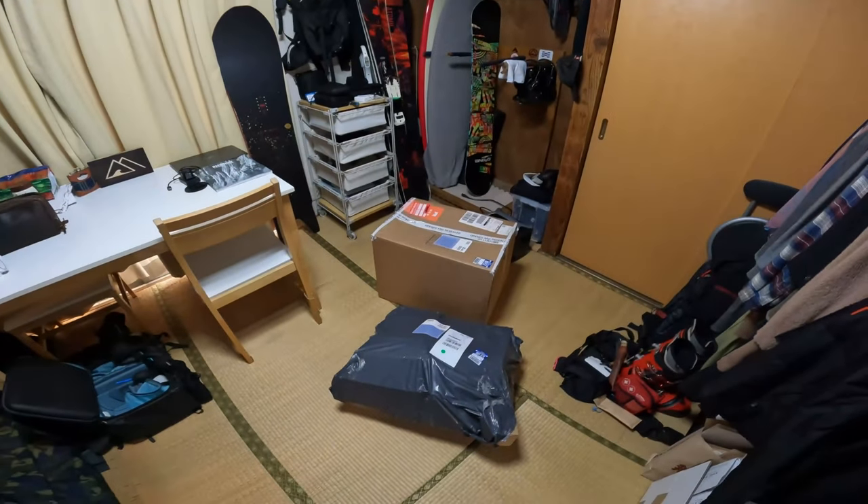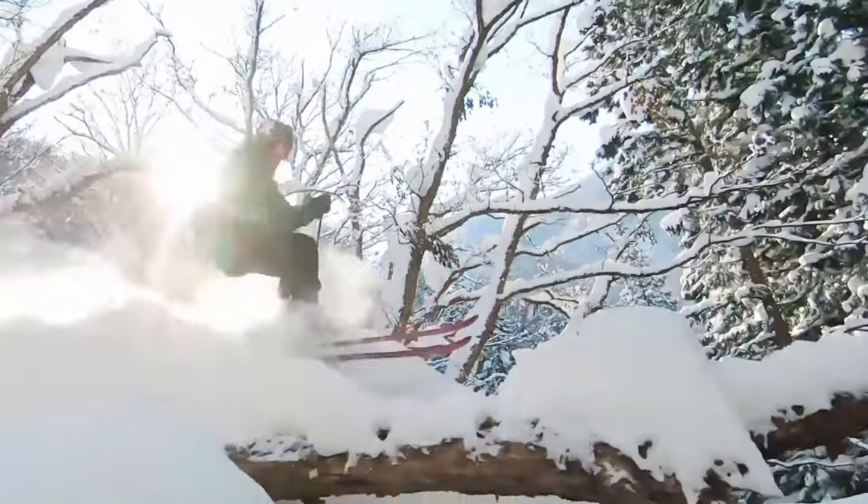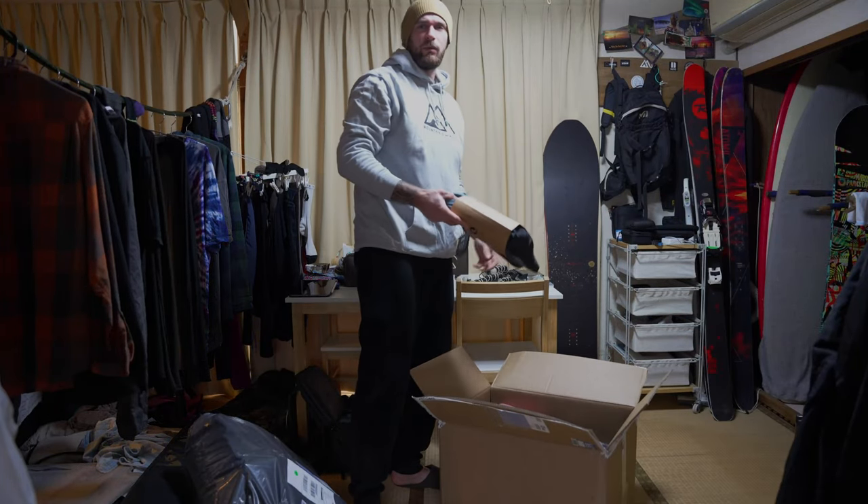Hey guys, welcome back to the Mountainous Road channel. It's been a while since the last upload — I've actually been away in Europe the last six weeks visiting family over the Christmas period and New Year's. It's been a great trip. I just got back to Japan yesterday and was welcomed by these two big boxes at my door. In today's episode we're just going to do a bit of an unboxing, a quick video to show you guys some of the gear we've been sent.